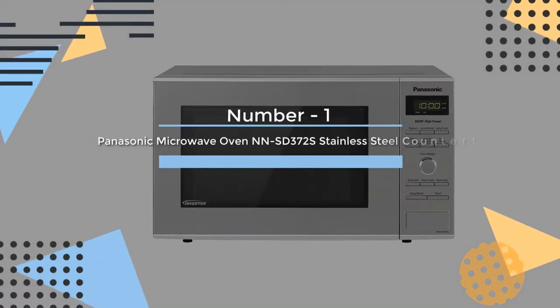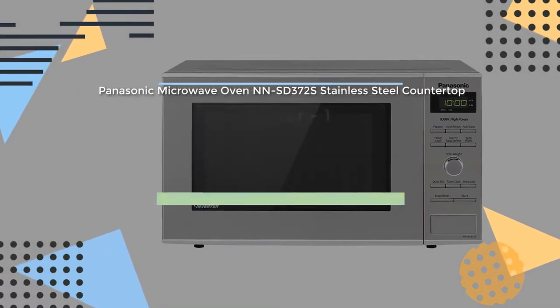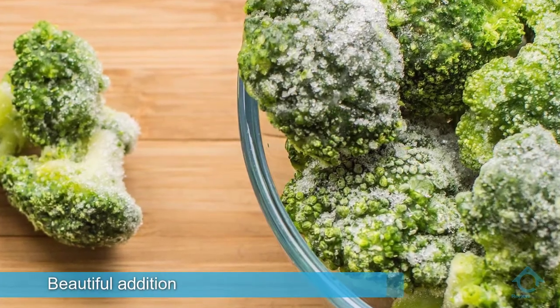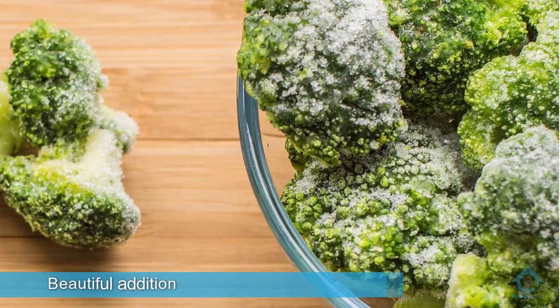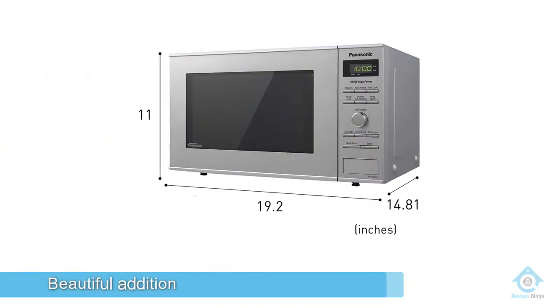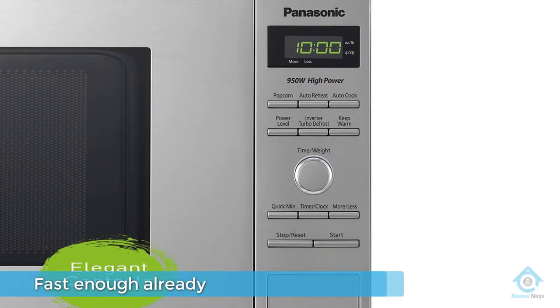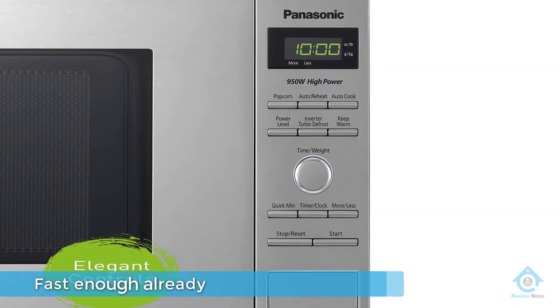Number 1: Most popular — Panasonic Microwave Oven NNSD372S Stainless Steel Countertop. Thanks to its sleek stainless steel exterior, this Panasonic Microwave Oven will be a beautiful addition to your countertop. And as if microwaving meals wasn't fast enough already,